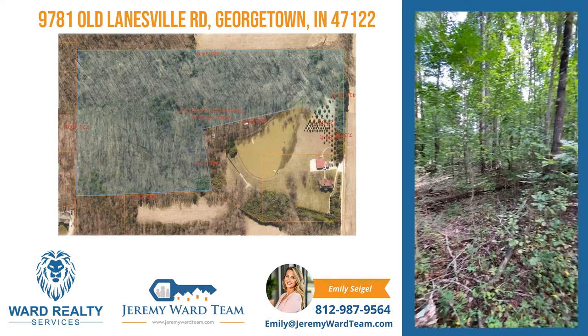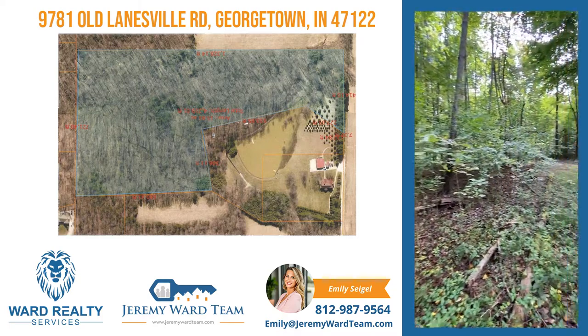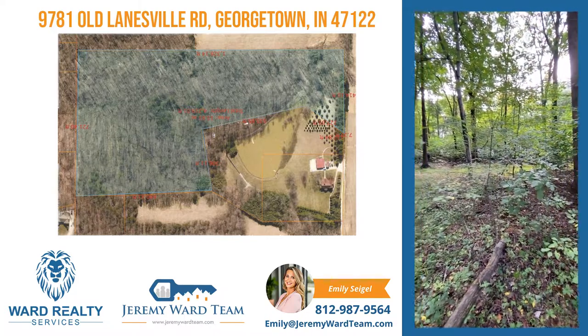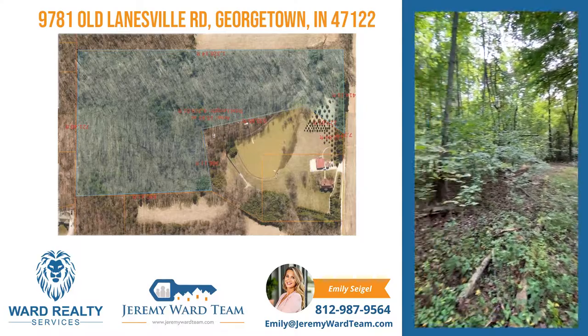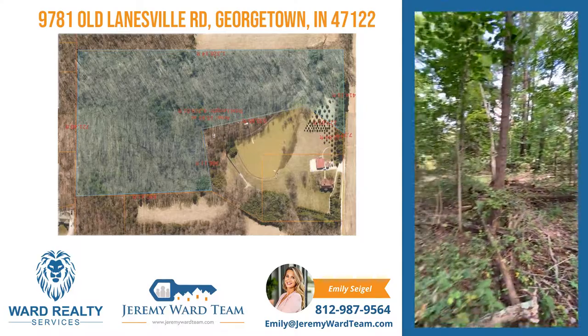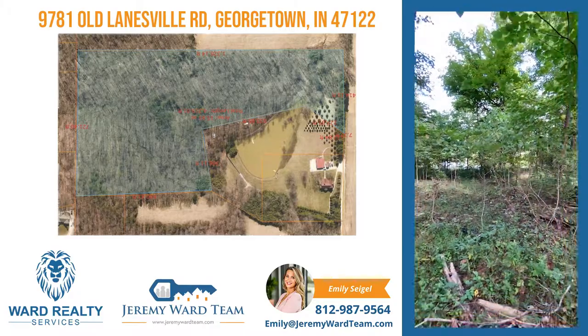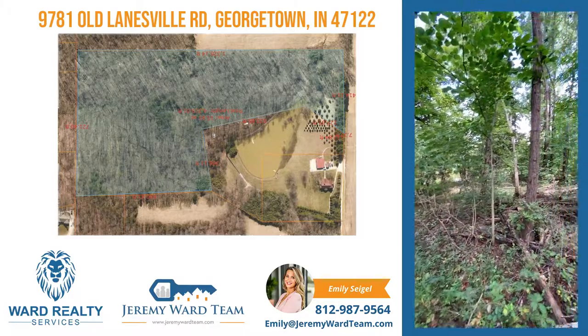This is one of the building spots I was talking about. Like I said, it hasn't been cleared out, but it lays really nice. It's kind of a ridge — all the water would run away from the house. Right below me is the lake, probably 50 yards out.